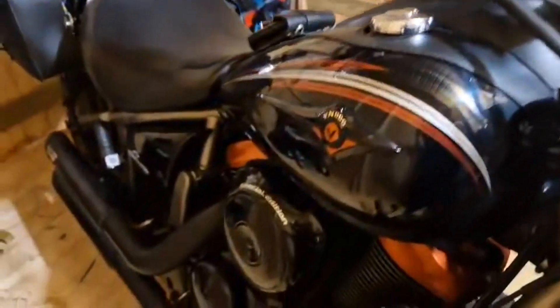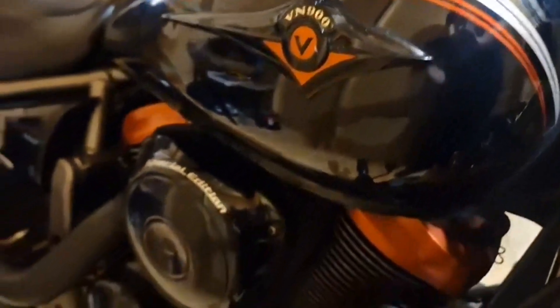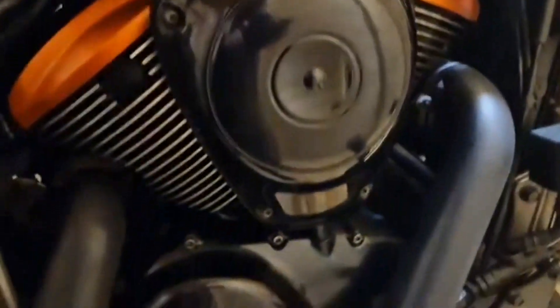Look at this! It is the Kawasaki VN 900 Custom, 2010. It's had some things done to it — it's got Harley bars on it, LED lights, nice sexy mirrors. Let's see the VNH pipes.